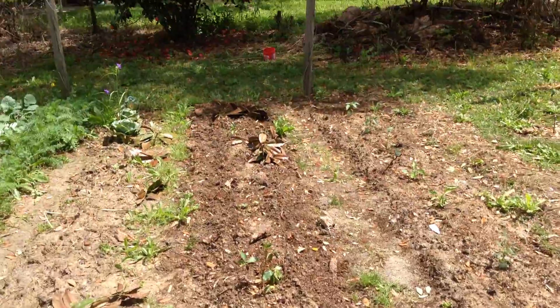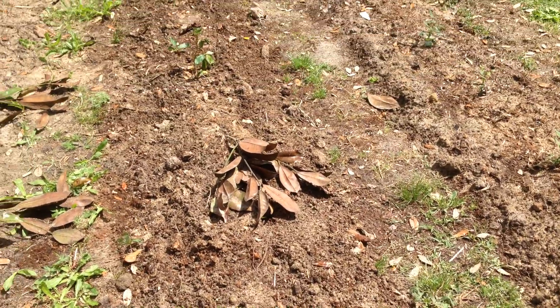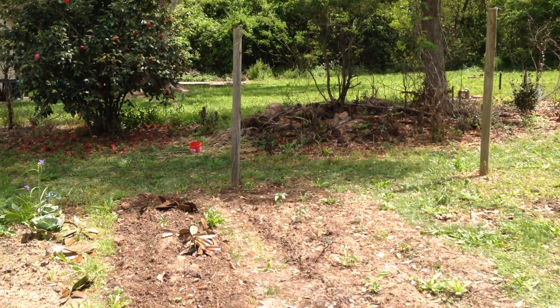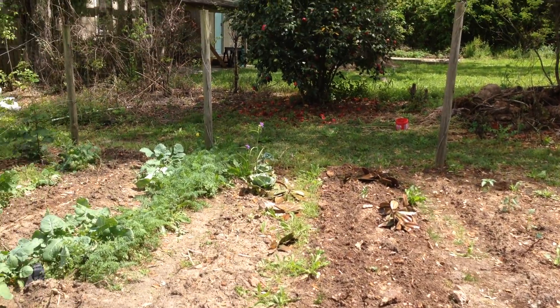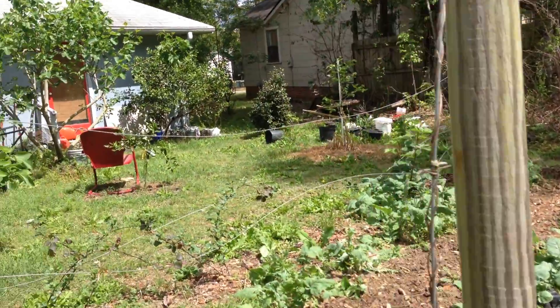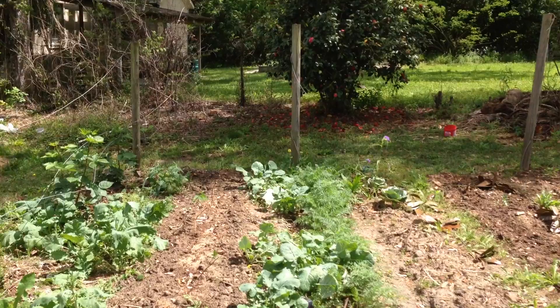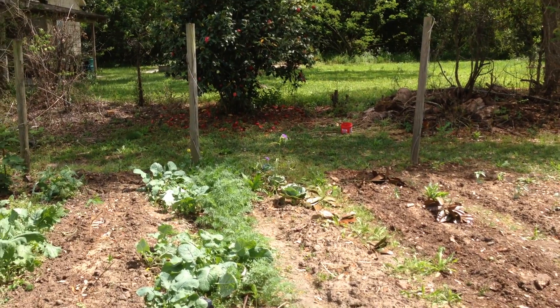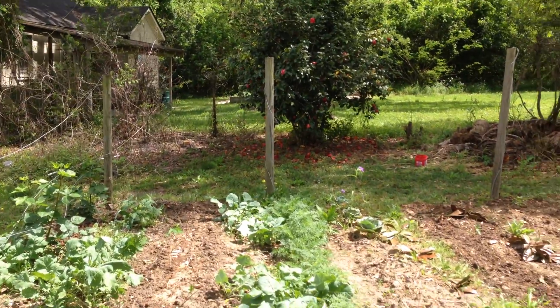This row here is also planted in blackberry, and on each side of that row are black-eyed peas. So I'll have a row of brown-eyed peas, then blackberry, and another row of black-eyed peas. Both of these are types of field peas — kind of a mid- to late-summer vegetable — and I like them a lot.